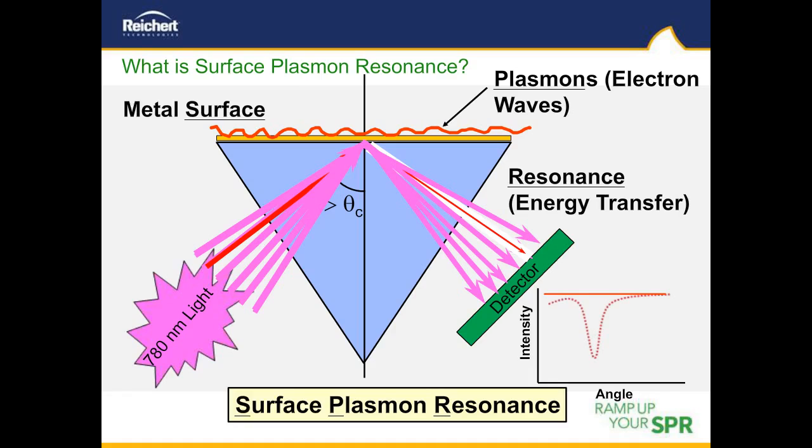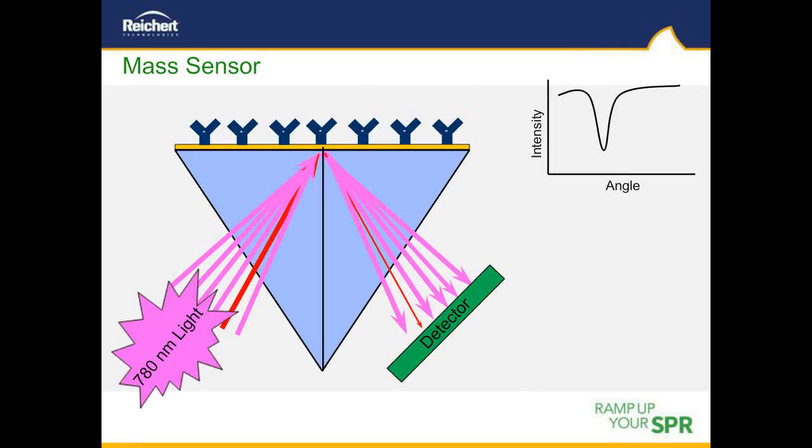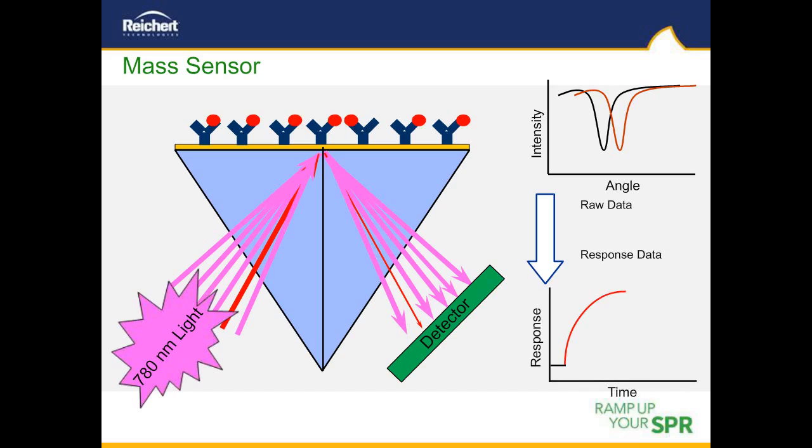When the momentum of the incoming light matches that of these plasmons, we get resonance or energy transfer. This resonance effect causes a reduction in reflected light intensity, with an energy minimum occurring at a specific resonance angle. This angle is sensitive to changes in refractive index occurring above the gold chip surface — and that's how the technique gets the name Surface Plasmon Resonance, or SPR. If we tether a biological molecule such as an antibody to the gold chip surface and introduce its binding partner, the antigen will bind and cause a change in refractive index. This change causes the resonance angle minimum to shift proportionally to the mass of bound material, and this angle change is recorded as a function of time — known as a sensorgram.